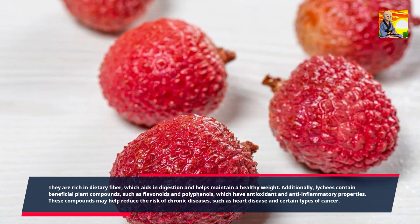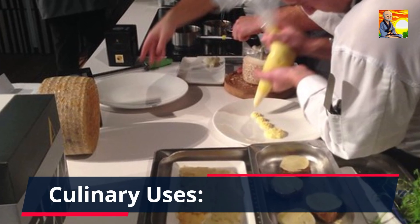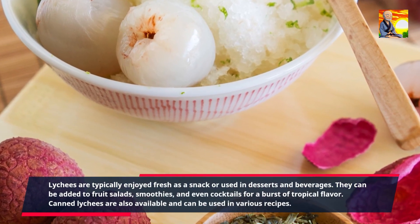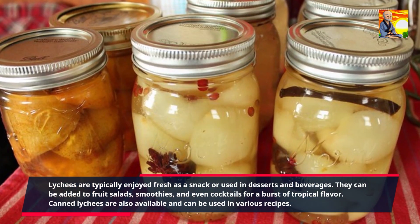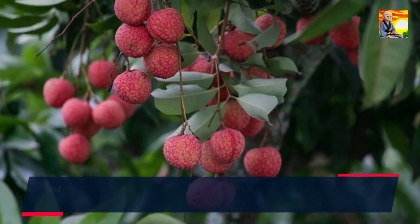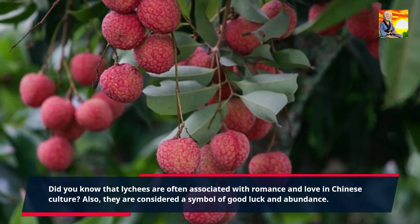These compounds may help reduce the risk of chronic diseases, such as heart disease and certain types of cancer. Lychees are typically enjoyed fresh as a snack or used in desserts and beverages. They can be added to fruit salads, smoothies, and even cocktails for a burst of tropical flavor. Canned lychees are also available and can be used in various recipes. Did you know that lychees are often associated with romance and love in Chinese culture? They are also considered a symbol of good luck and abundance.